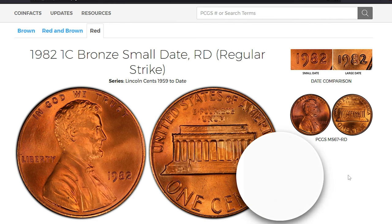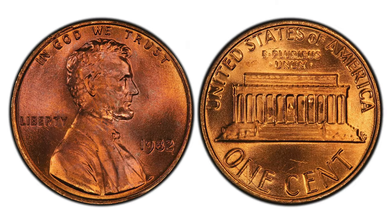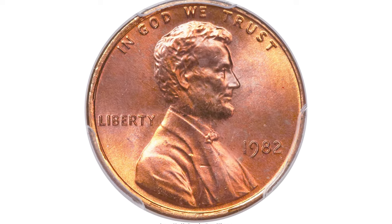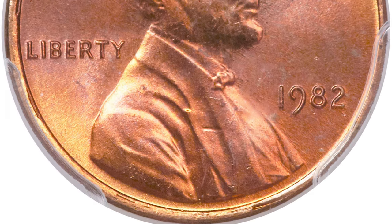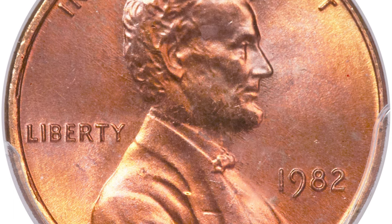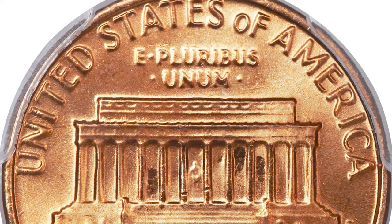The 1982 small date copper Lincoln cent is one of the most difficult memorial cents to find in high-grade condition. They are scarce even in MS64 and MS65 grades. It's one of the most difficult varieties to find in higher grade out of all seven different varieties of these dates. There is a 1982 bronze cent in mint state 67 plus red. 1982 was the transitional year for small cents. When the composition was changed from copper alloy to copper plated zinc, both mints issued small date and large date varieties. A complete set consists of seven business strikes and a proof-only S mint issue.